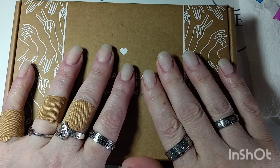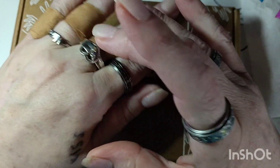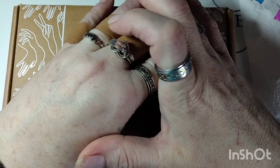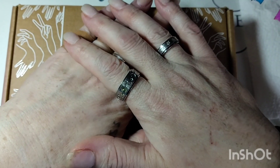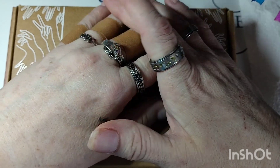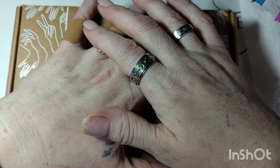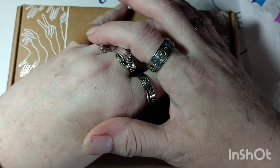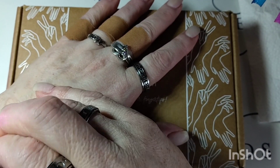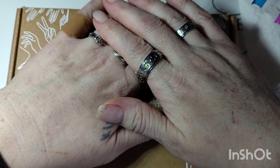Hello everybody, welcome back to my channel! If you are new, welcome — my name is Tracy. If you are returning, thank you. I do nail designs, stamping — I'm all about nails. I'm not a nail tech; as most of you know, I'm just a nail enthusiast. I also make press-on nails if anybody is interested. You can find me on Facebook, Instagram, and TikTok under Tracy Williams.